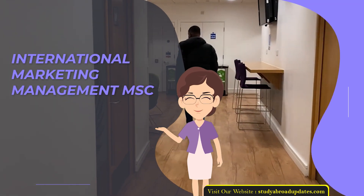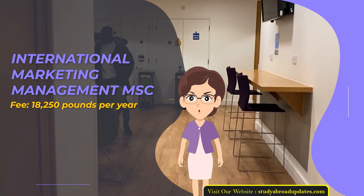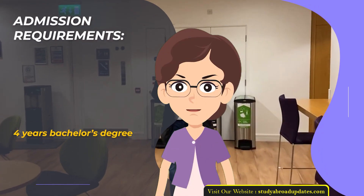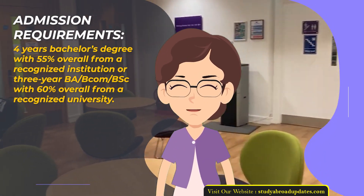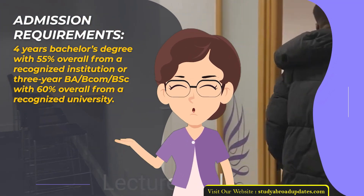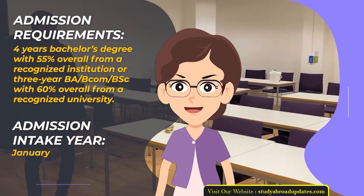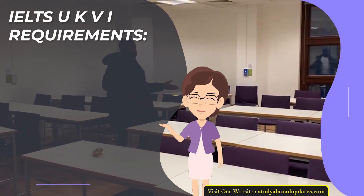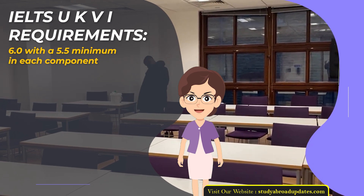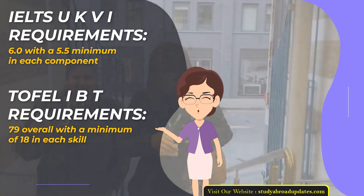International Marketing Management Master of Science. Fee: £18,250 per year. Duration: 1 year. Admission Requirements: 4-year Bachelor's Degree with 55% overall from a recognized institution, or 3-year BA/BCOM/BSc with 60% overall from a recognized university. Admission Intake Year: January. IELTS UKVI Requirements: 6.0 with a 5.5 minimum in each component. TOEFL IBT Requirements: 79 overall with a minimum of 18 in each skill.